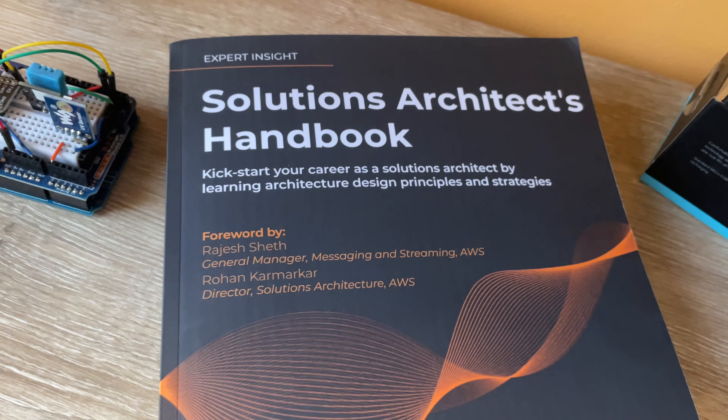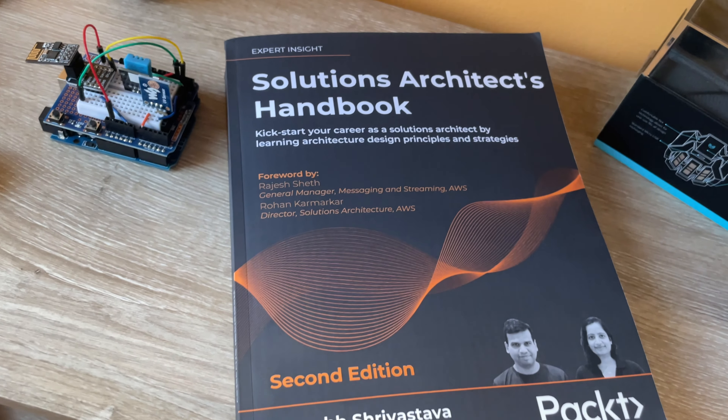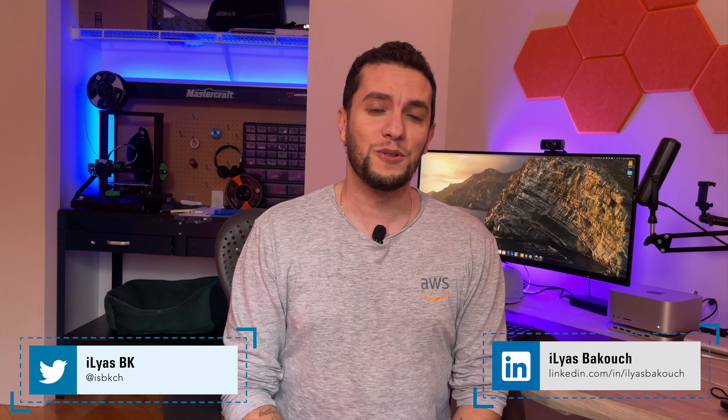But what soft skills must a solutions architect have? That's exactly what we're going to cover in this episode with the help of the Solutions Architect Handbook. By the end of the episode, you will know about the various soft skills required for an SA to succeed in the role. My name is Ilyas and I'm a senior solutions architect.